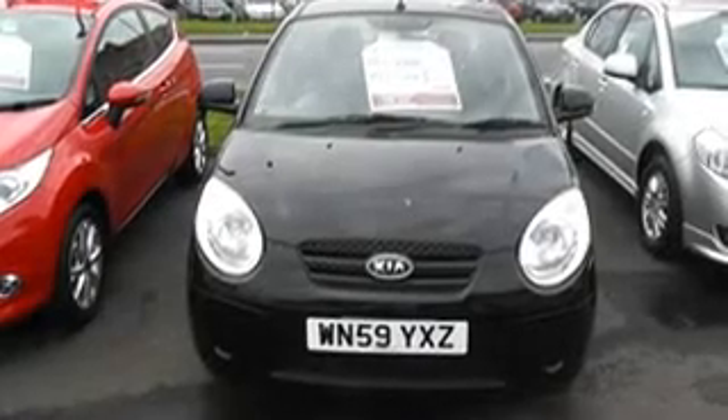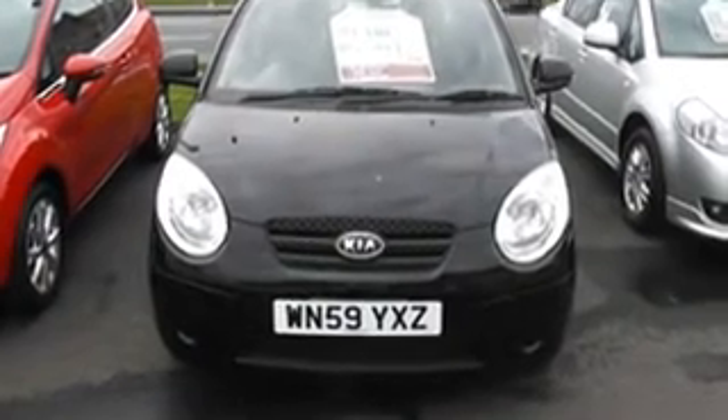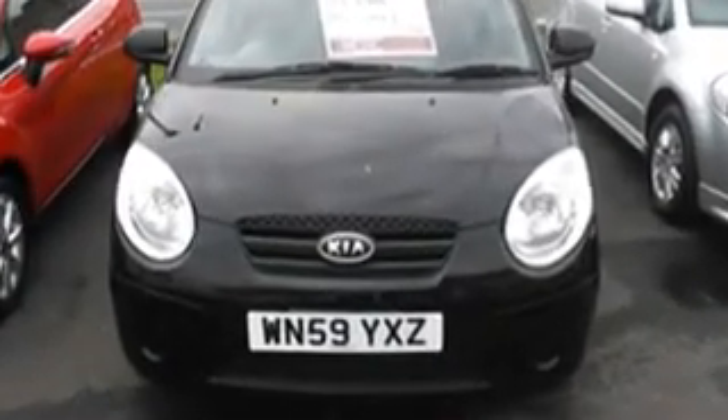Thank you for visiting West's Garage Cardiff. Here we have a 59-plated Kia Picanto, registered late 2009, in metallic black. As you can see, there's no sign of any dents, scratches on the bonnet, or stone chips. It's a nice little clean car.